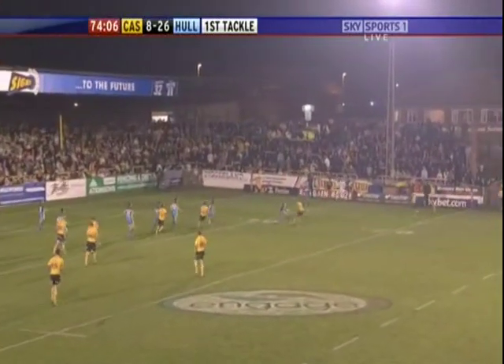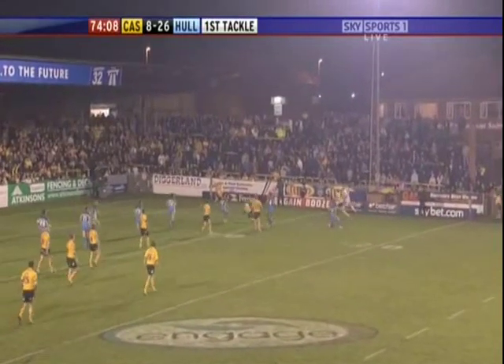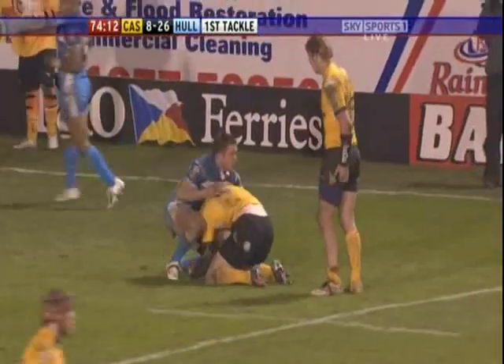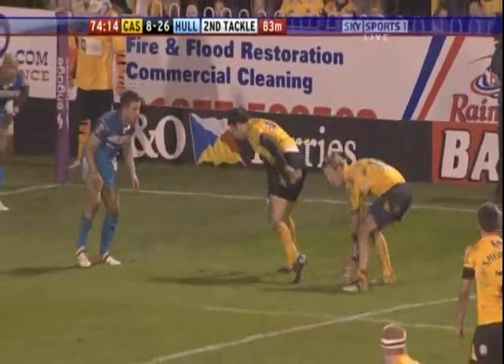Sherwin. Oh, the ball missed everybody and it was very well collected by Dixon. Fantastic work that. Such reaction from him.